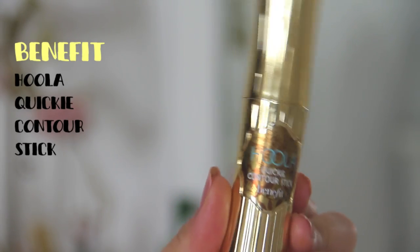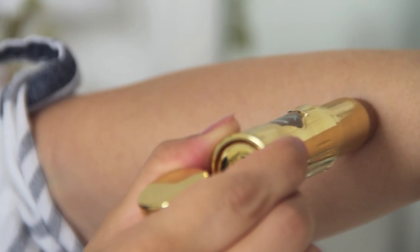Next up is the Hula Quickie Contour Stick. I've gained 35 pounds so far in this pregnancy so I do contour my face a bit more. Mostly I like to use powder for contouring — I did use the Iconic London contour cream palette which I like, but it's quite a lot of effort. I've really been enjoying the Hula Quickie Contour Stick. I've tried a lot of cream contour sticks and they're not always the easiest — the cream can move around when you blend and then you have to set with powder.